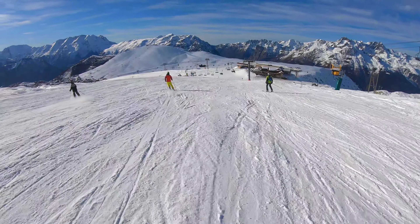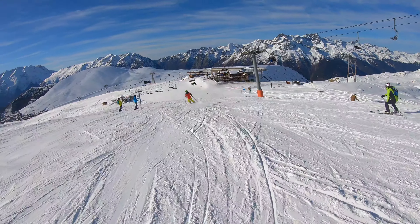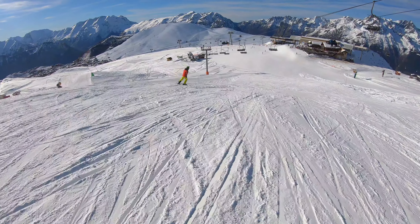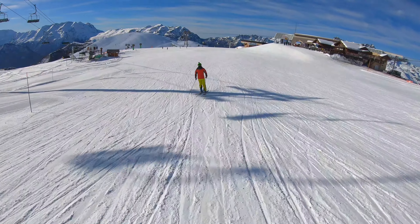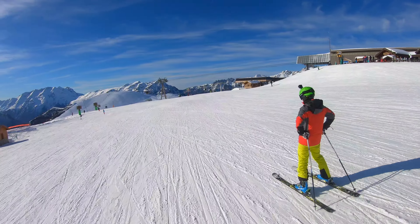I know this section of the video isn't the most exciting skiing, but just look at that view. If you get the opportunity to ski in Alpe d'Huez I highly recommend you take it. If you get the right weather and there's no wind it is just a glorious place to be. Also don't worry, it gets more exciting in a moment when Alex tries to show off.